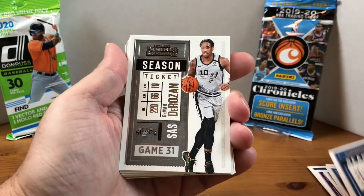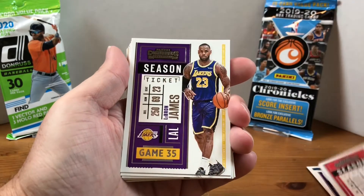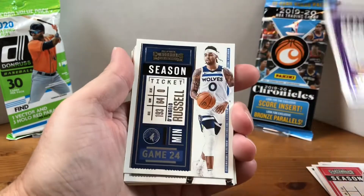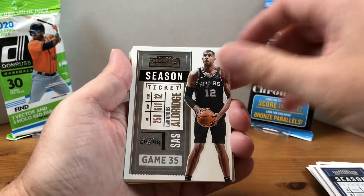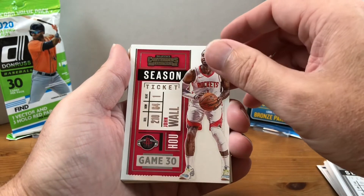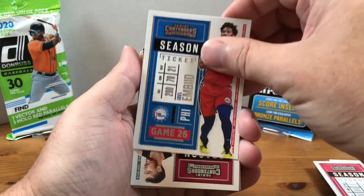Malcolm Brogdon, DeMar DeRozan, DeAndre Hunter. Hey, there's a LeBron — that's the first time I've pulled a LeBron card out of a pack! D'Angelo Russell, Marcus Aldridge. At least I'm getting some different cards now; those first two really seemed pretty familiar. John Wall, Joel Embiid.